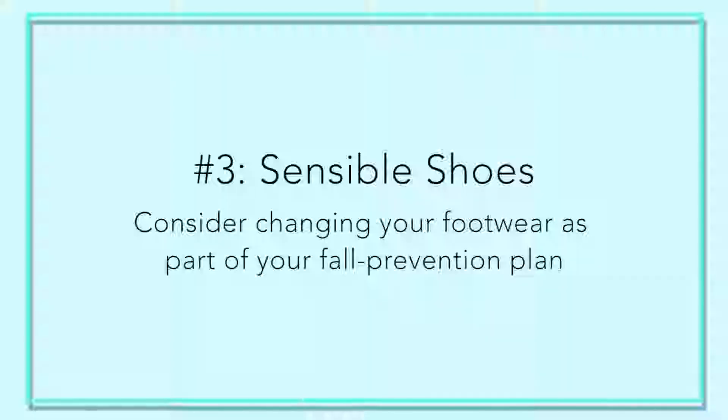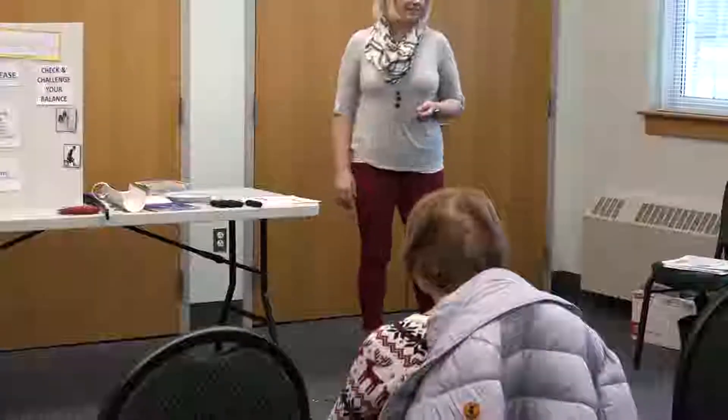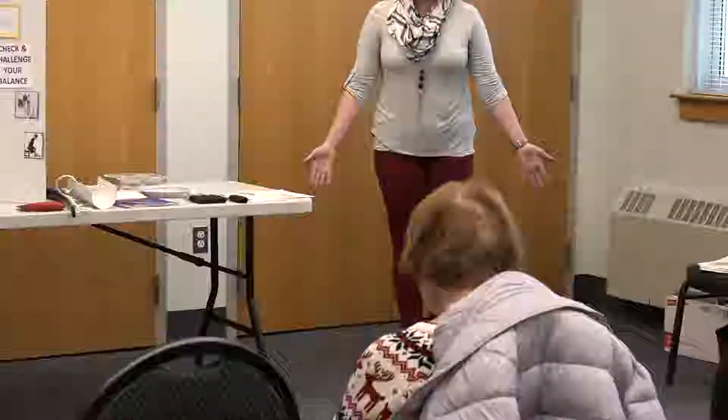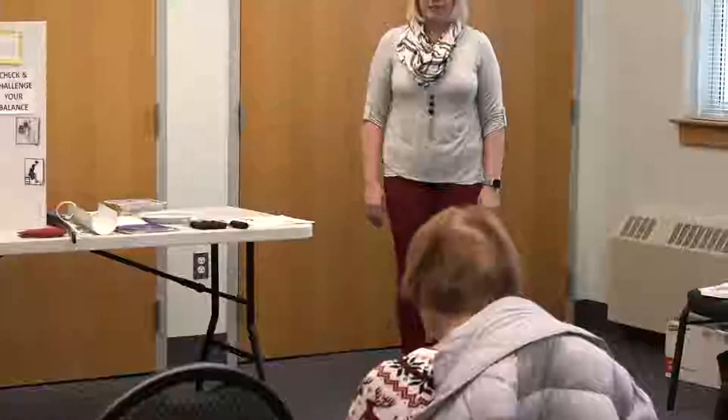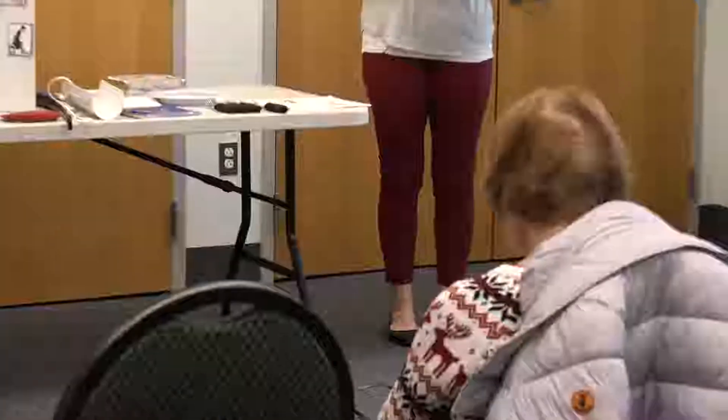The third tip is sensible shoes. I'm wearing these today on purpose to show what not to wear — they have no real back and very little traction, basically like wearing ice skates. You really want footwear that's sturdy, fits your foot properly — not too tight or too big — and that you can get on and off safely.